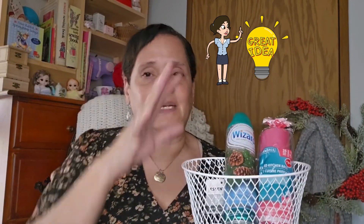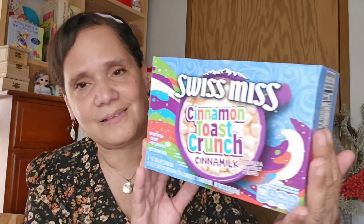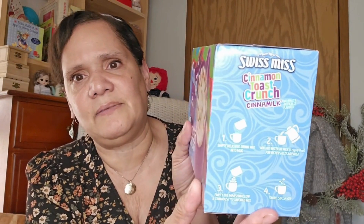You could even give someone a nice gift basket for Christmas with a basket like this - put in some garbage bags, air freshener, bathroom towels, and give them a nice cleaning basket. There is nothing wrong with those kinds of gifts; people really appreciate them because they can use them through the fall and winter. I also picked up the Swiss Miss Cinnamon Toast Crunch - this is a big box with 12 envelopes of hot cocoa. It's always great to have something warm in the pantry, and you can make it with milk or water.